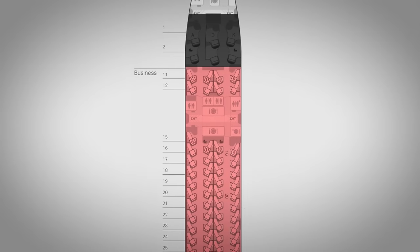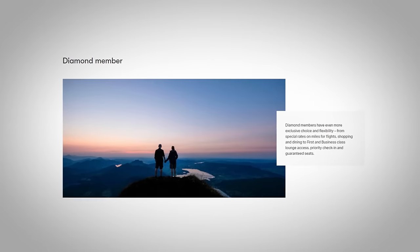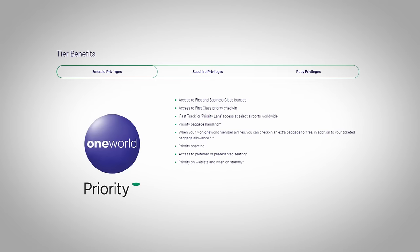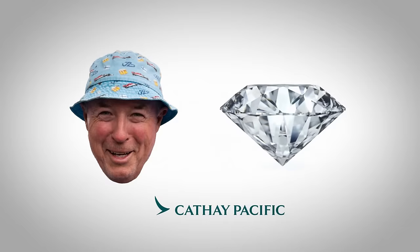Josie told me that business class had to be full before they opened the first class cabin, and when they did it was only for their frequent flyers — their Diamond status members. Diamond members are Cathay's most valued frequent flyers, but if there are no more Diamond members and seats remain, it opens up to other frequent flyers on the OneWorld network — in my case I'm Emerald with Qantas. Apart from the bigger seat and private area, there's nothing extra — it's a business class service in a much bigger seat. Last year Cathay offered a status match which I chose not to do, and in hindsight I was probably a bit silly.